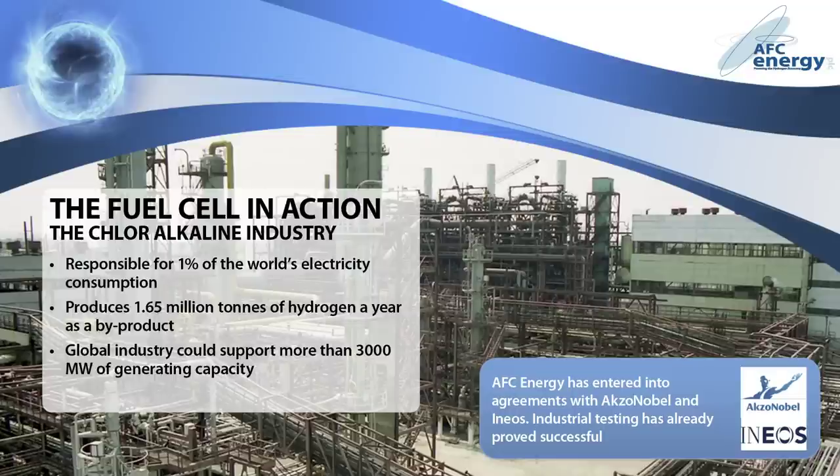Globally, the surplus hydrogen from the chlorine industry could support 3,000 megawatts of generating capacity. AFC Energy has entered into agreements with two of Europe's largest chlorine producers, AkzoNobel and INEOS. Tests at AkzoNobel have already demonstrated that the technology can operate with industrially produced hydrogen.